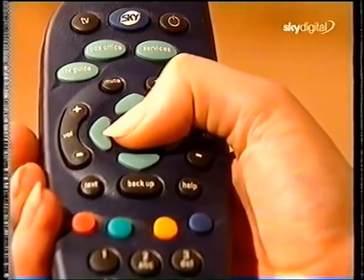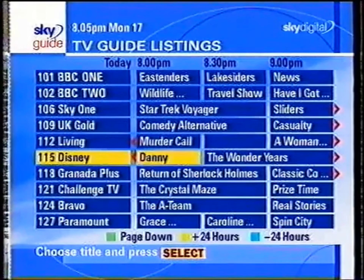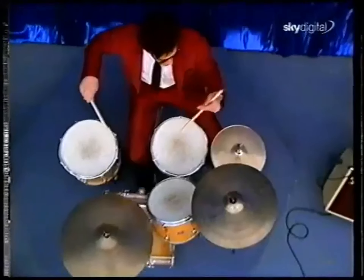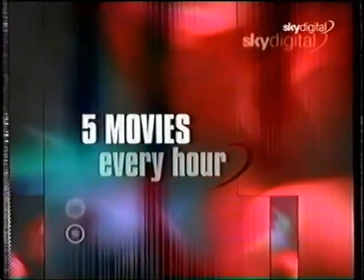At the touch of a button on your remote control, you can choose your preferred programs instantly — by day, by time, by channel number, or even by program type. Our dedicated movie channels bring you 11 multiple screens, just like your local cinema, with up to 25 films every evening — a choice of up to five different movies starting every hour.